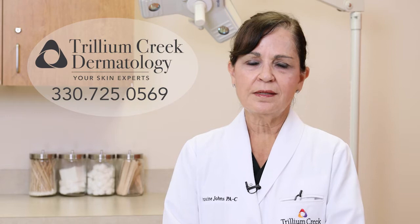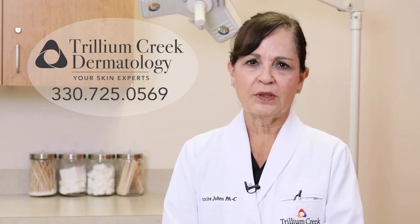Hello, my name is Francine Johns and I'm a physician assistant here at Trillium Creek Dermatology.